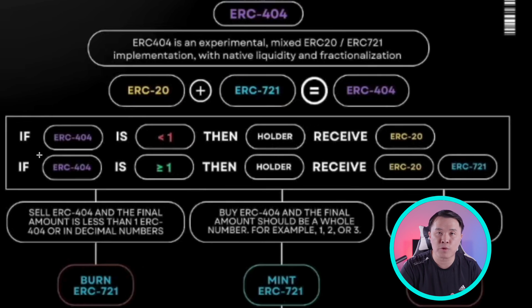This is graphically represented really well. Notice right here: if you buy an ERC-404 as an entire token, you receive both the ERC-20 token plus you get the NFT — the ERC-721. But if you buy less than one token, like 0.9 or 0.8 — anything that's not a whole number — then you are only receiving the token. You're only receiving 0.9 or 0.8 of that ERC-404 token, not an NFT.